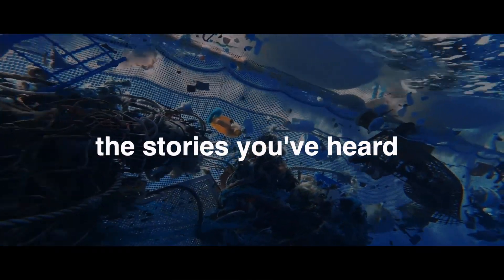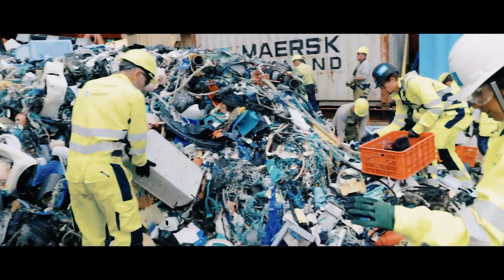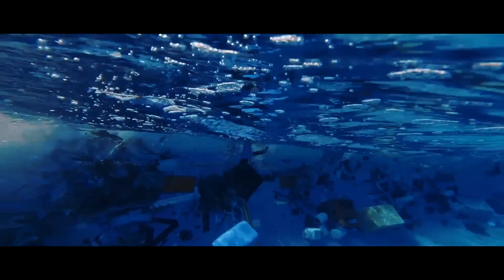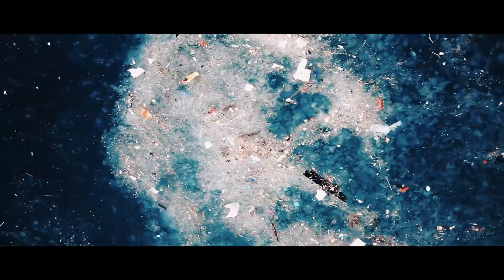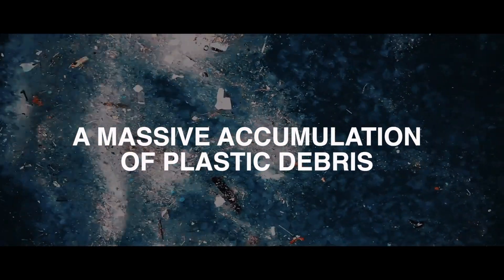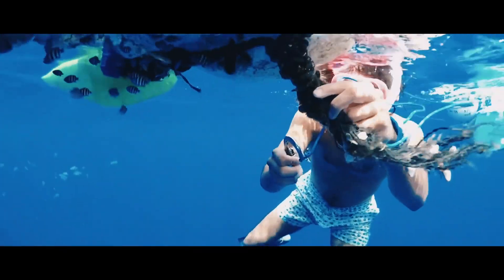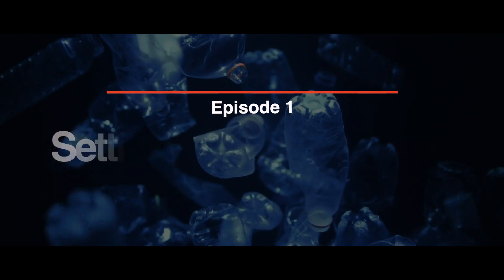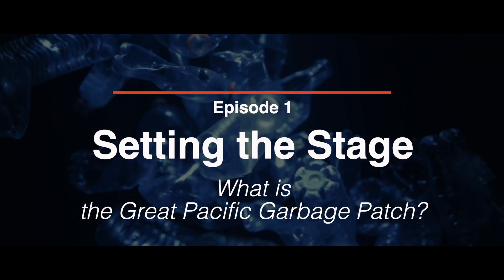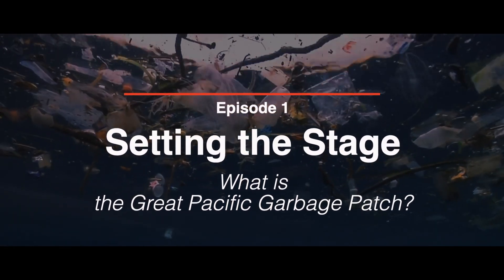Have you ever wondered if the stories you've heard about the Great Pacific Garbage Patch are exaggerated? What if you were told that much of what you think you know is a lie fabricated by the media? There is indeed a massive accumulation of plastic debris circulating in the North Pacific Ocean, but its true nature may surprise you. In this first episode of the Daily Hits series, we will peel back the sensationalism and share the reality of the Great Pacific Garbage Patch.